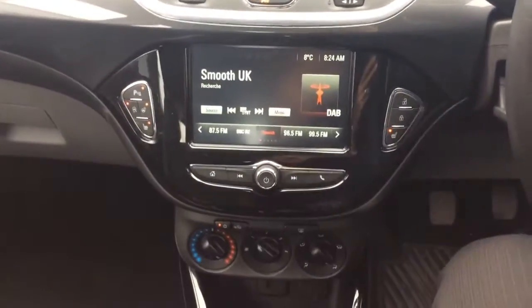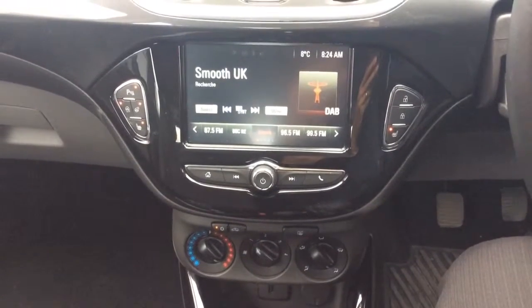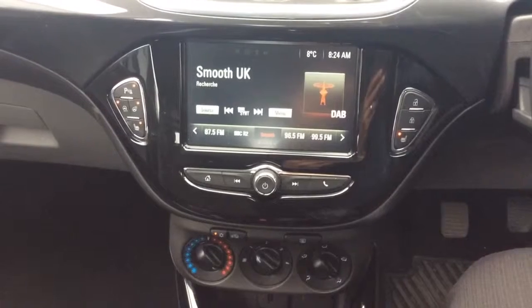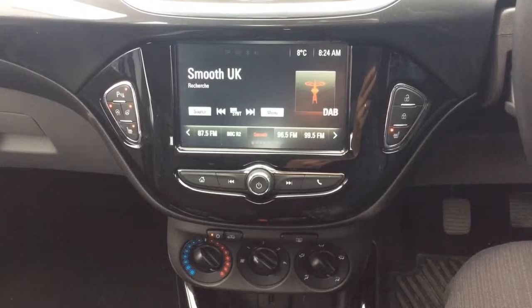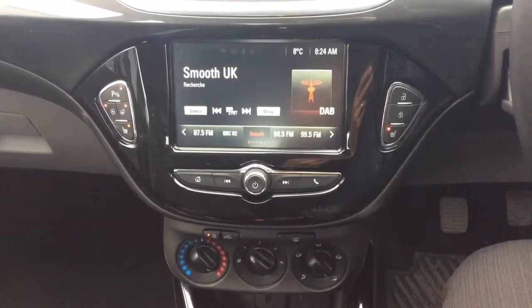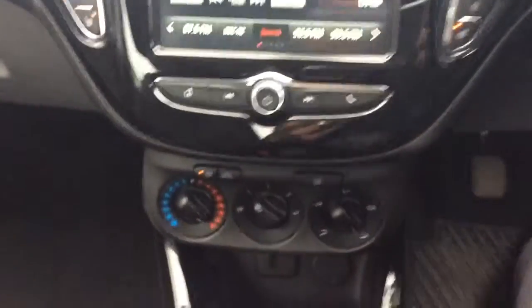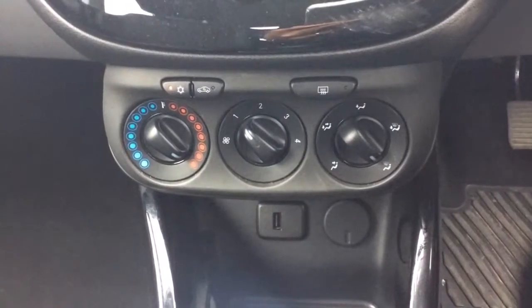The centre console houses Vauxhall's IntelliLink system, which has a host of features that you can use with mobile phones for apps, as well as being able to download Google Maps from your mobile phone to use the system as a full touchscreen sat nav. The SE comes with DAB, AM and FM radio, as well as Bluetooth compatibility for wirelessly streaming music, and an air conditioning system with an electrically heated front and rear windscreen.